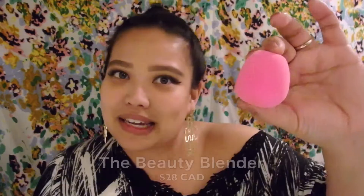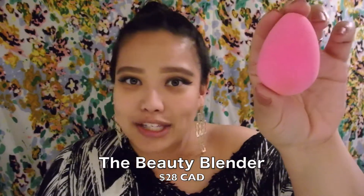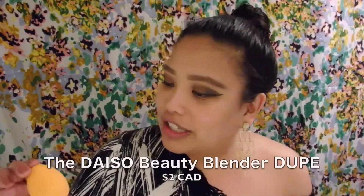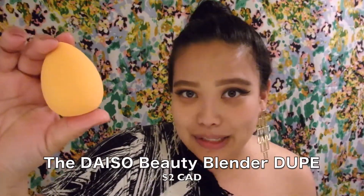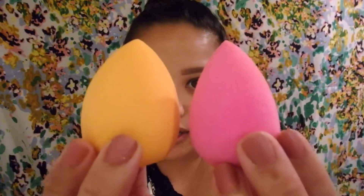Hi guys and welcome back to my channel. Today is all about the battle of the beauty blenders. I've got two beauty blenders here: the iconic beauty blender that we all know and love, which is $28 Canadian and can be bought at Sephora, versus the $2 beauty blender that you can purchase at Daiso, which is a Japanese dollar store we have here in Vancouver, Canada.